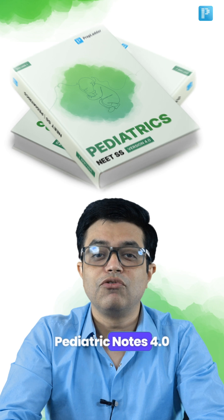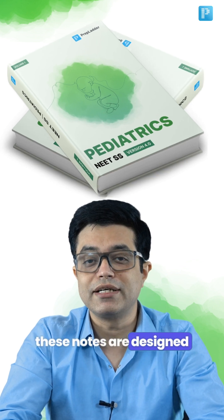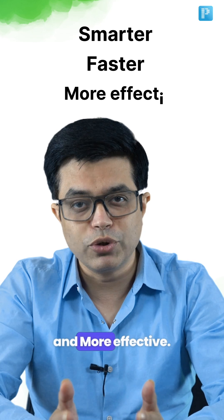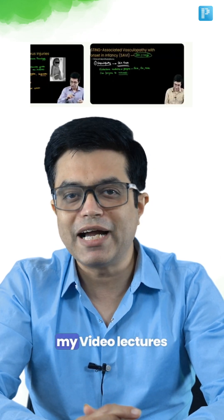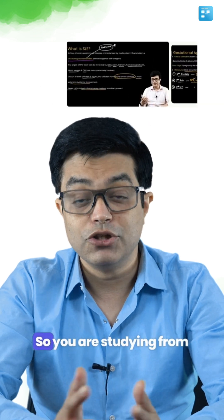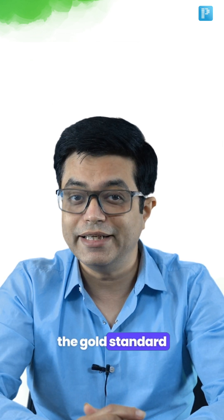Introducing Pediatric Notes 4.0. These notes are designed to make your preparation smarter, faster and more effective. These notes are curated straight from my video lectures, which are based upon the new Nelson 22nd edition. So you are studying from the gold standard in pediatrics.